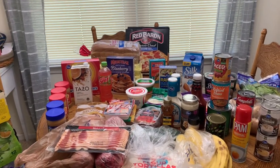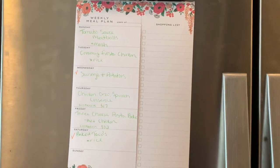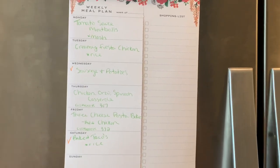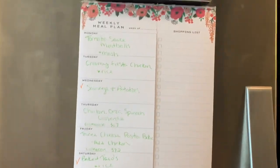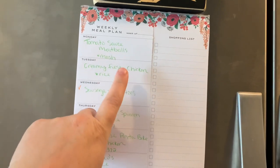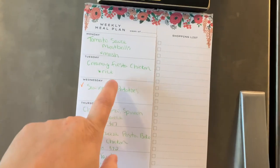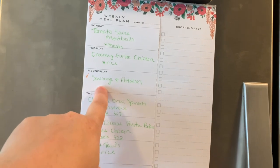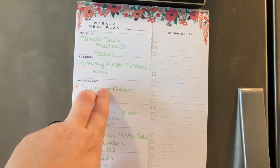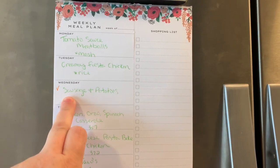That's everything — $122 and some change. Let me get this put up and I'll share the meal plan. We don't follow Monday through Sunday; I just pick and choose what we want. We've already had two meals this week: tomato sauce meatballs with mashed potatoes, and a Crock-Pot creamy fiesta chicken with rice that I found on Pinterest — it looked so good. Sausage and potatoes ended up being a breakfast meal prep for Luke, and you'll see that in Wednesday's video.